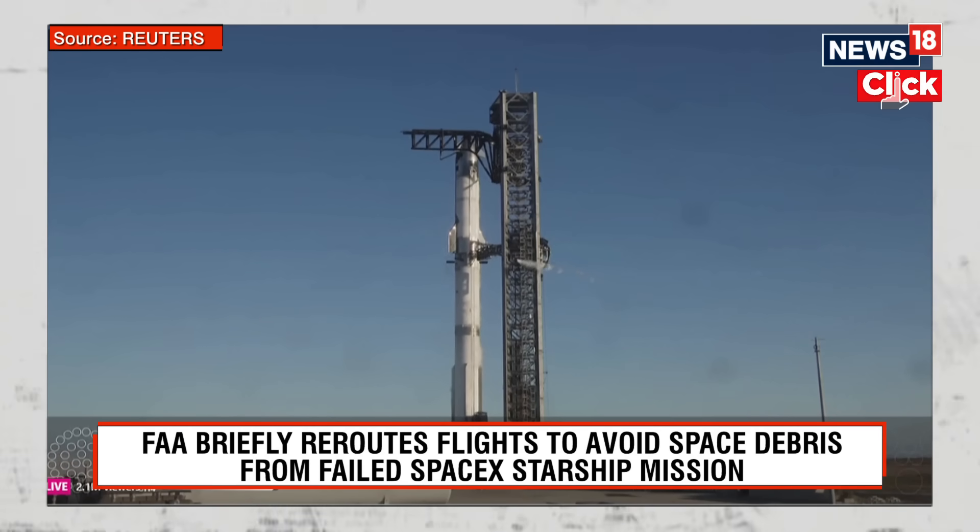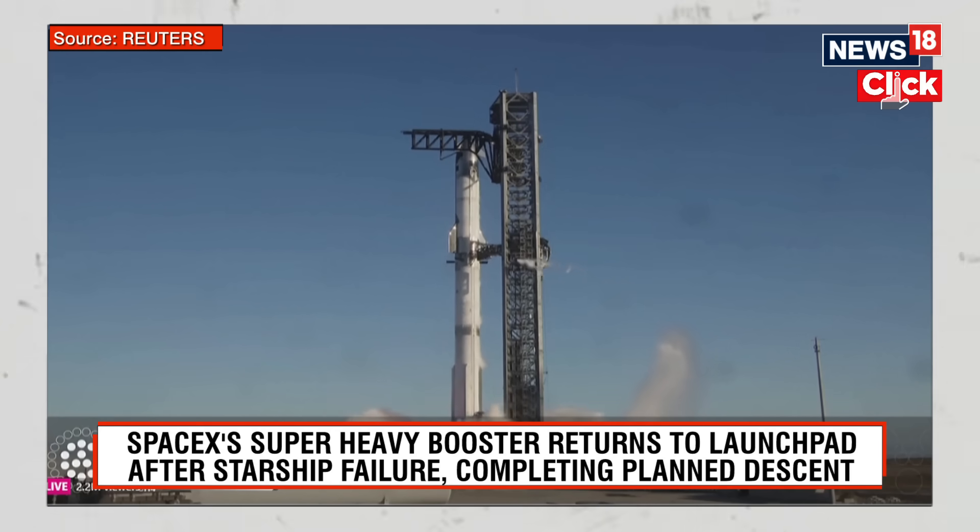T minus ten, nine, eight, seven, six, five, four, three, two, one.